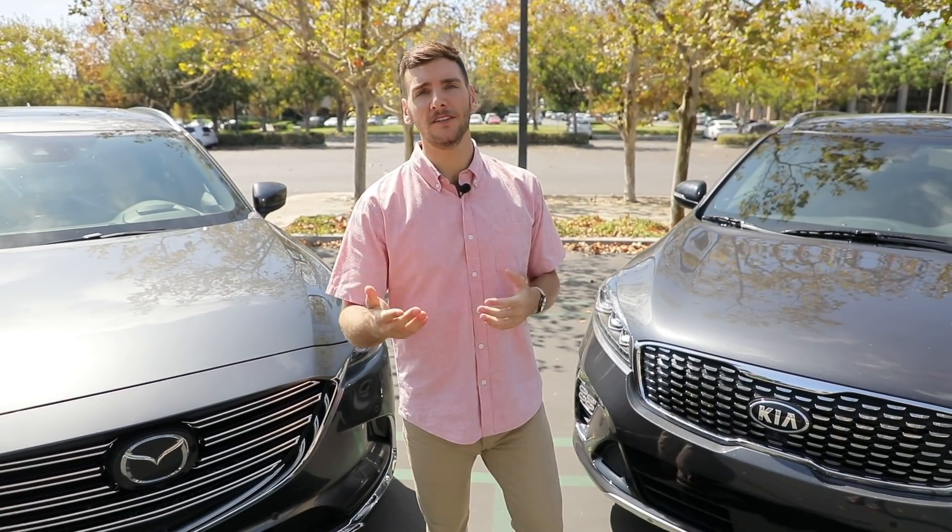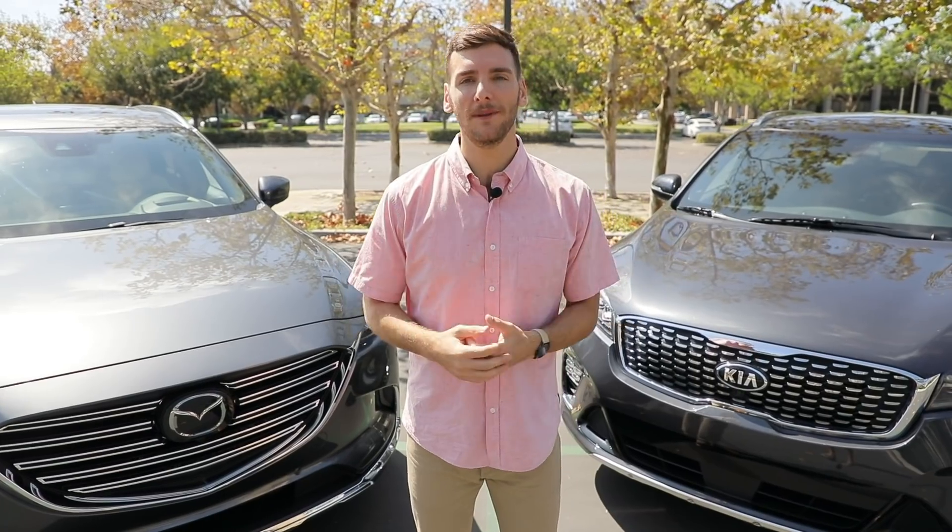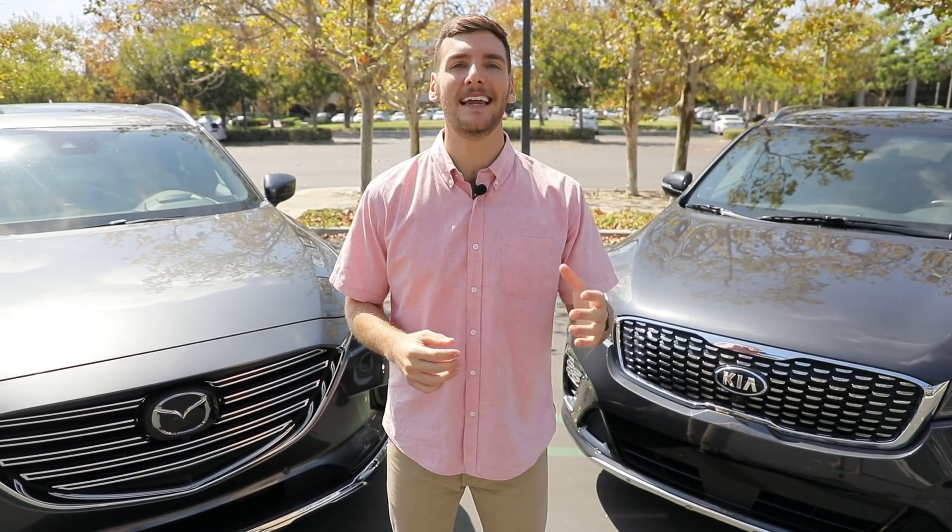Hey, I'm Myles Brandman. Here we have the Mazda CX-9 and the Kia Sorento, both affordable, three-row, all-wheel-drive SUVs. The question is, which of them best transports your growing family safely, comfortably, and stylishly?